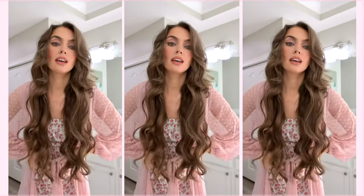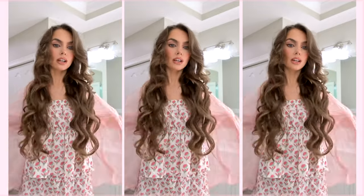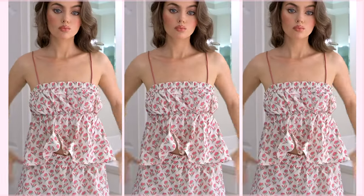Let me show you underneath — this one kind of looks maternity-esque because it's super puffy around the stomach.